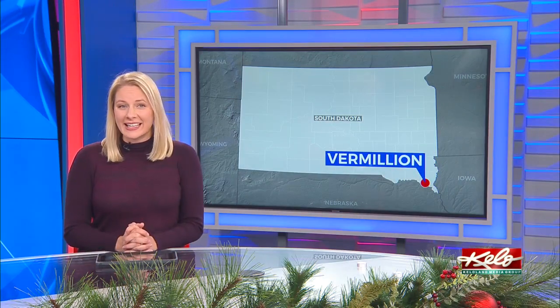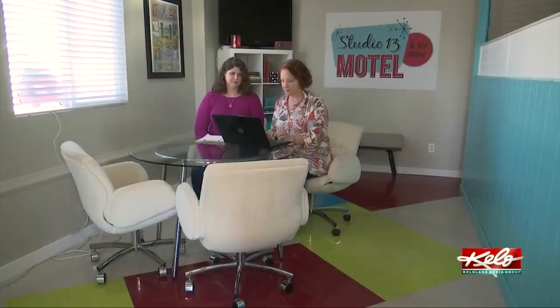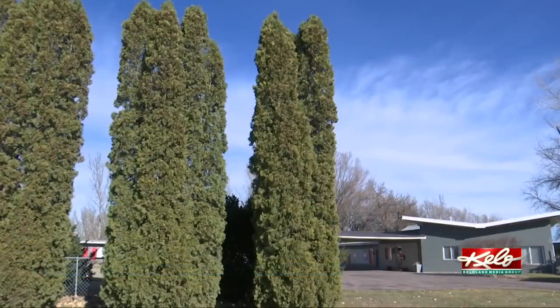Kellyville takes us to Vermillion to take you inside a motel that is helping guests travel back in time. Meet Catherine Peel and Judy Benson — both are interior designers who made the move from Colorado to Vermillion. What drew them here? This motel.